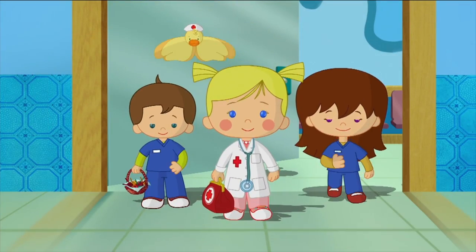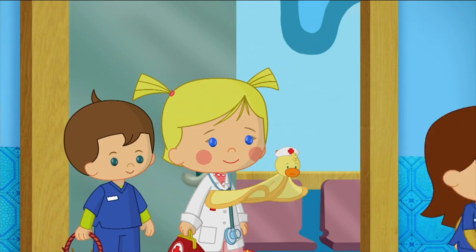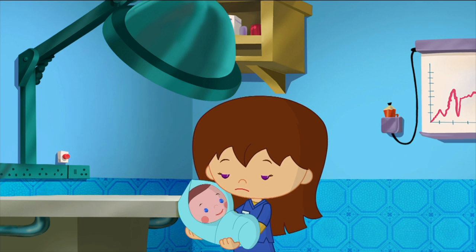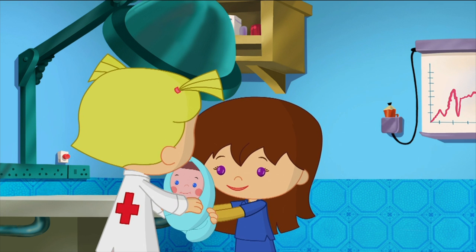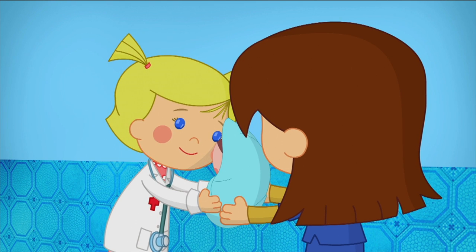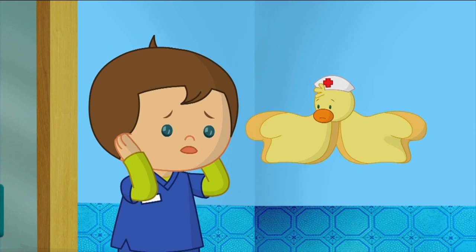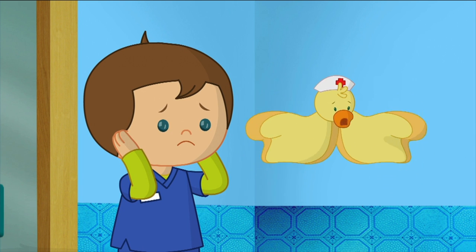A baby doll! She keeps saying 'Mama.' Dr. Chloe, make her stop. Poor, poor Dolly. I wish I did have ears so I could cover them.